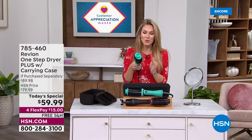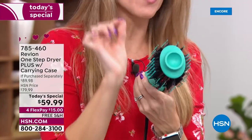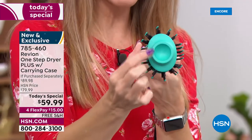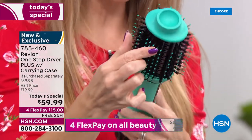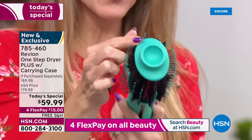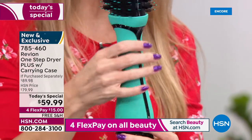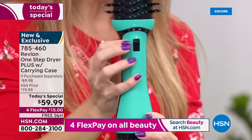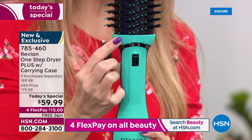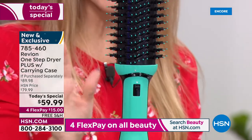Only Revlon would take something that's been a number one bestseller and make it even better. Let me give you a quick tour of the major highlights. You still have that unique oval design, the incredible combination of nylon and boar bristles, but notice it's a little slimmer — and so is the handle, making it easier to hold. You now have a detachable base so you can store it or pop it in a drawer.